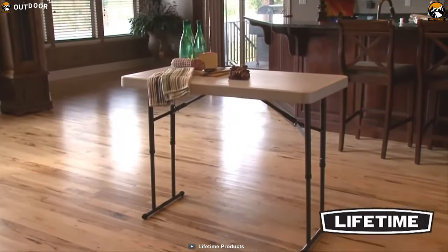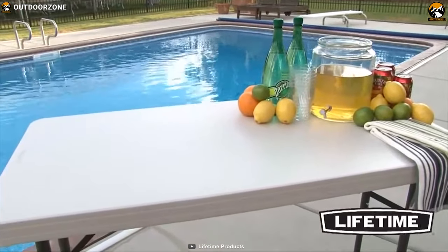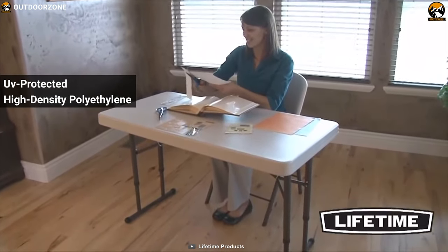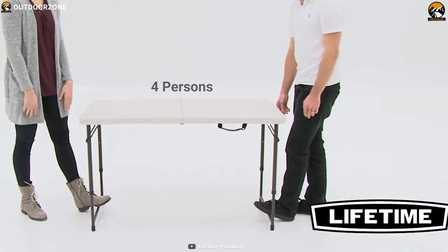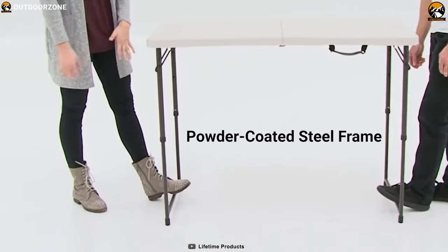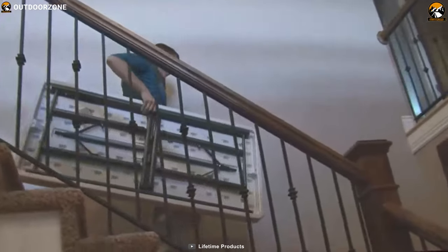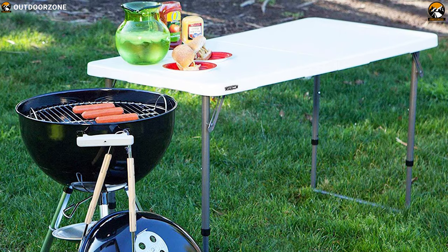The Lifetime 4428 is the ideal all-purpose camping table, earning the number one spot on our list without a doubt. It comes with a UV-protected high-density polyethylene top that can accommodate four people to enhance your outdoor trip. It features a rust-resistant powder-coated steel frame which is durable enough to handle heavy loads and ensures longevity. This table folds in half for easy transport and storage while allowing you to easily set it up on any campsite.